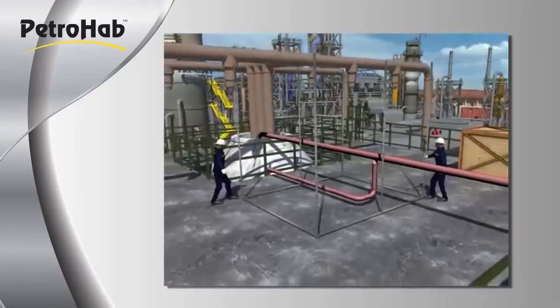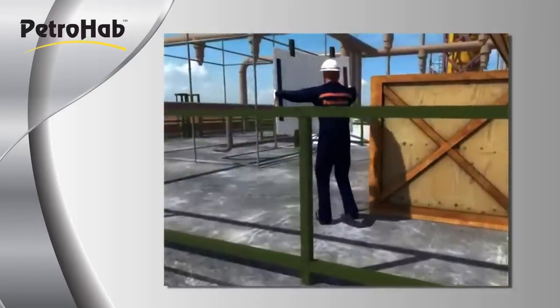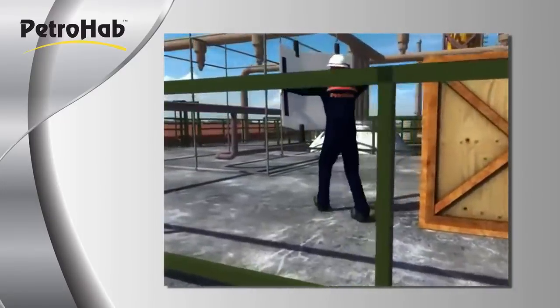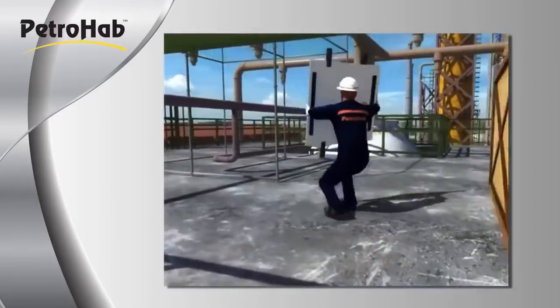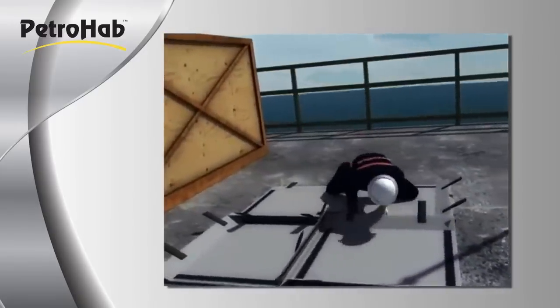Petrahab's patent-pending quadri-lock panel interlocking technology allows Petrahab's highly trained and certified full-time Petrahabitat technicians to assemble and fully pressurize a standard size Petrahabitat in as little as one hour.